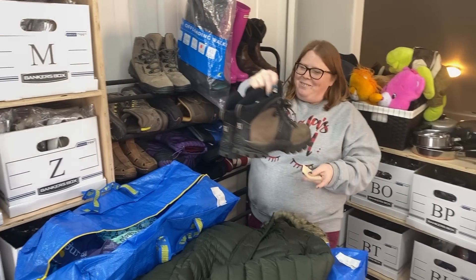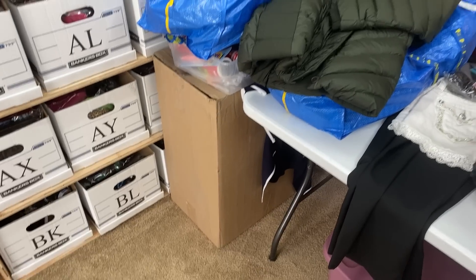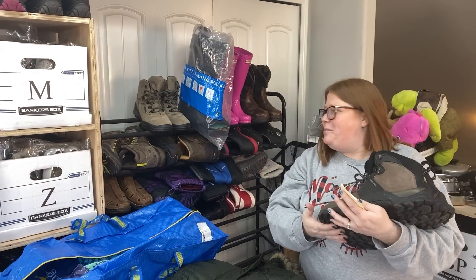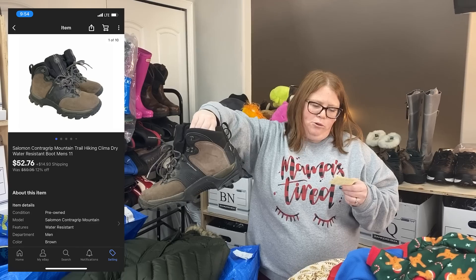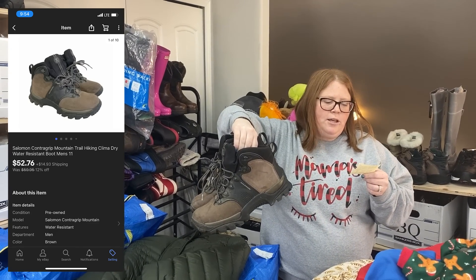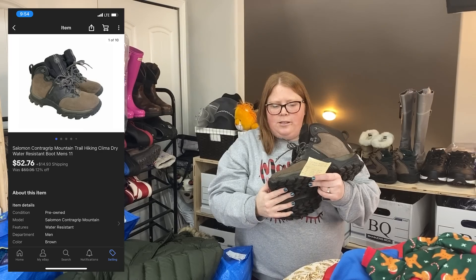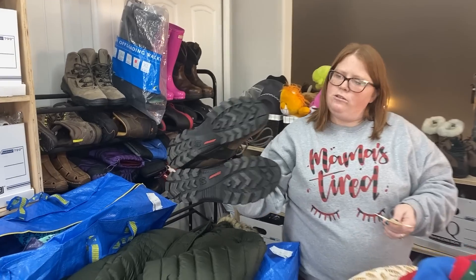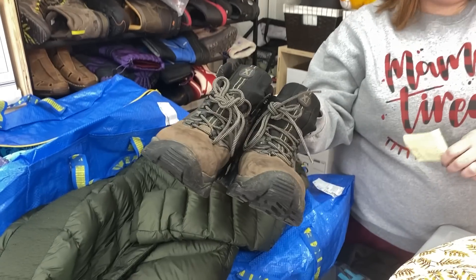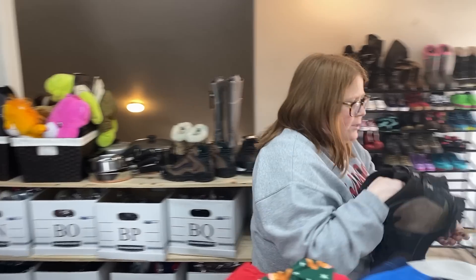We ran out of boot shoe space, so notice we put one of these racks in the back — hopefully not permanently, but this box used to be there and we'll have to figure out somewhere to put it. These are some Salomon boots I got at a local thrift for $7.99. They just sold a few minutes ago for $52.76 plus shipping. I feel like I could have got a little more, but they're not in the best shape — the soles are really good but they're super dirty and scuffed.